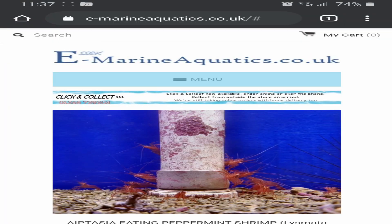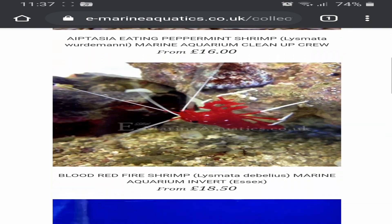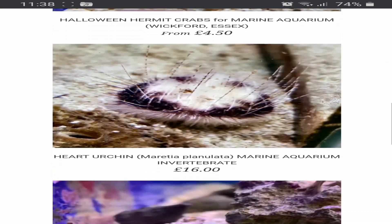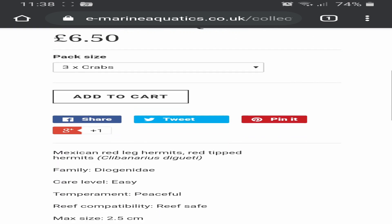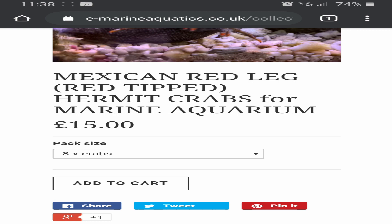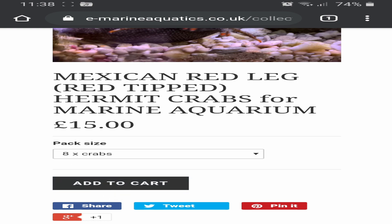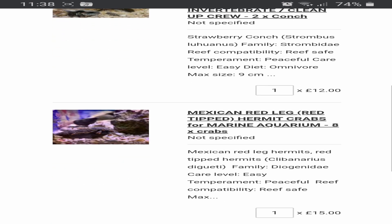Essex Marines have still got stock so I'm going to be ordering from them. I'm going to be getting some hermits, some conches, and also some snails which I haven't had before - the spiny astrea. These are reportedly very good at eating hair algae and just a generally much better type of astrea than the standard one.